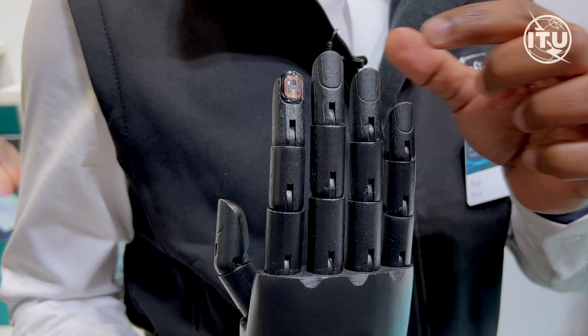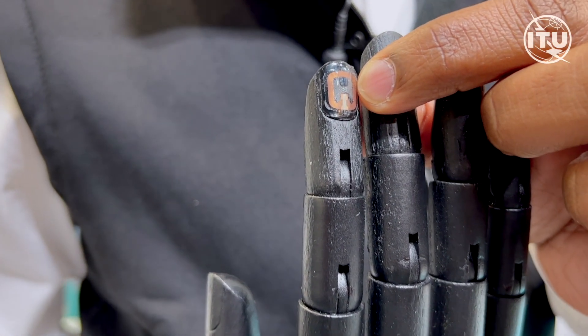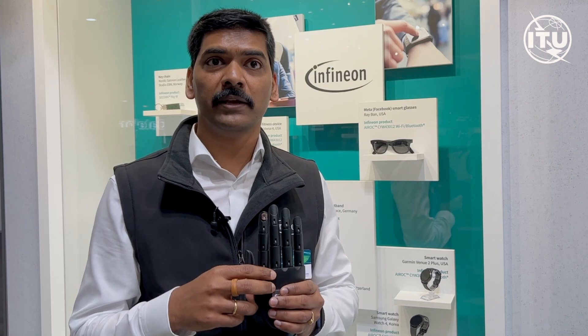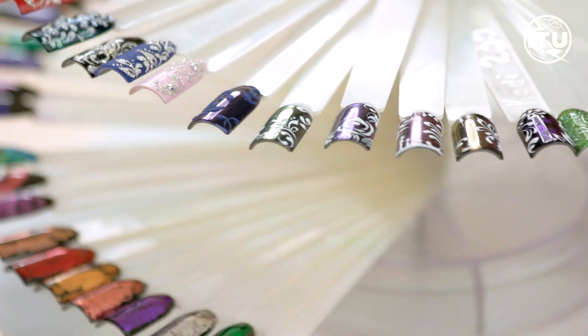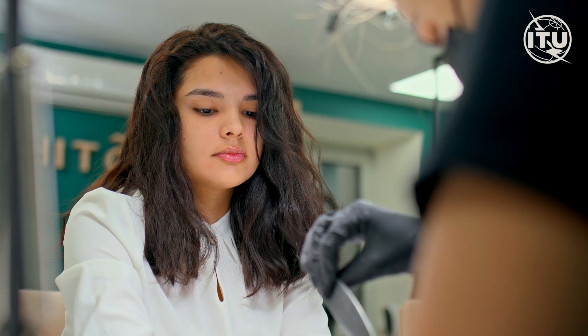If you can see here, there's a black chip in the middle and the entire nail art covers the coil. This is the coil that interacts with the magnetic field of a point of sale and makes it pay. The sticker can be on a nail. It's brand new in the market at the moment, but it really paves the way for people who lose their wallets or don't want to remember their PIN.